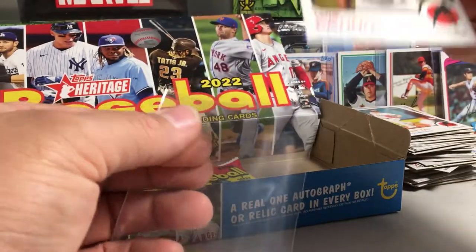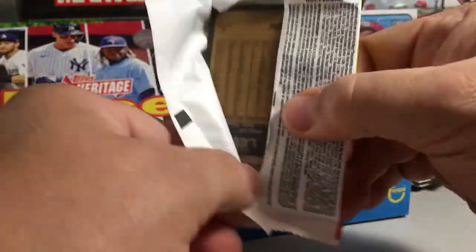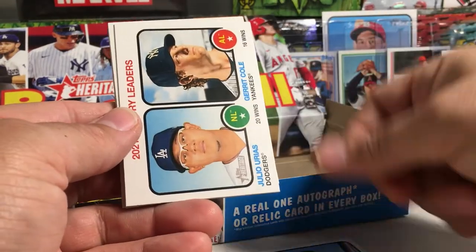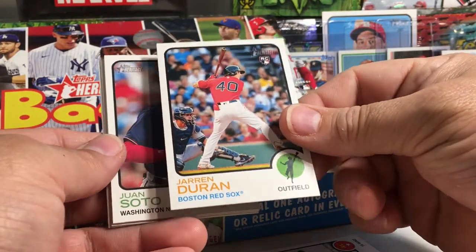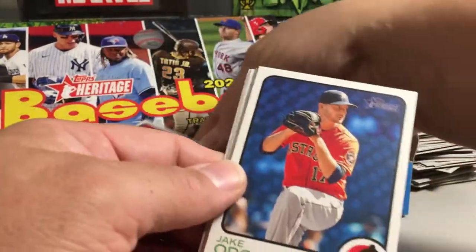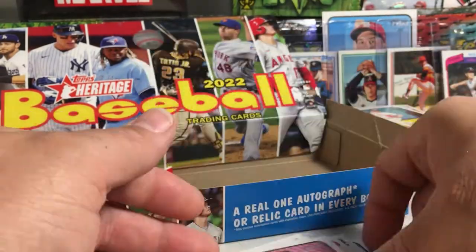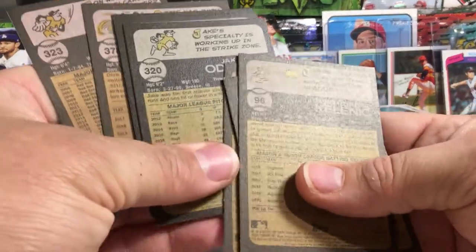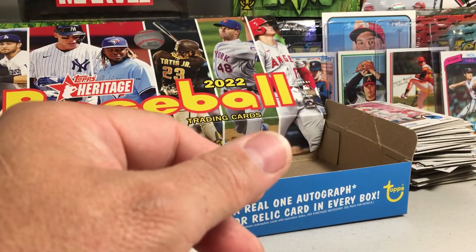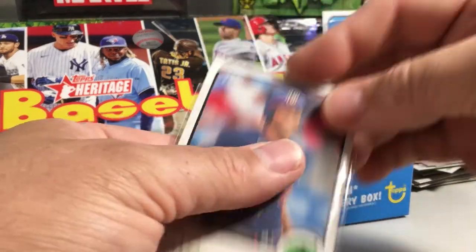Rays pitcher. Okay, we got Jared Kalanick, Victory Leaders, there's a rookie Jaron Duran, there's a Juan Soto — nice Soto there. Jake O'Reese, Cattell Marte, JT Realmuto, Ozzy Alves, and John Rester. I'm gonna sleeve my Juan Soto, even though it's not a short print or anything — just a fan of Juan Soto.